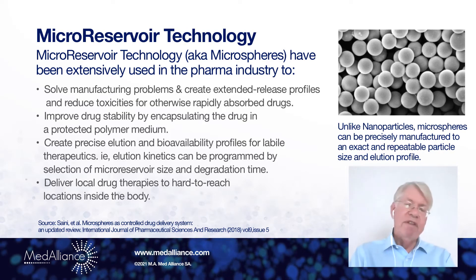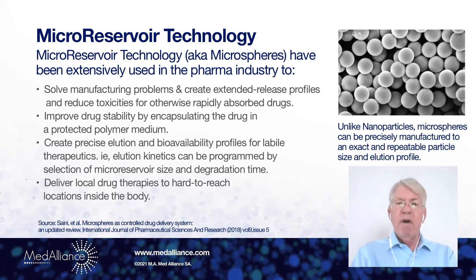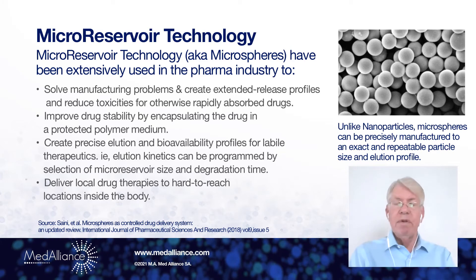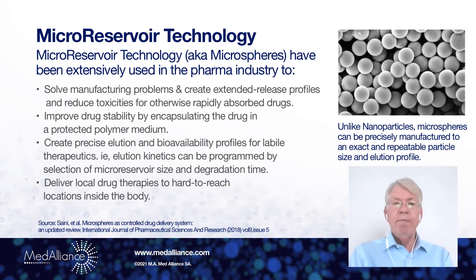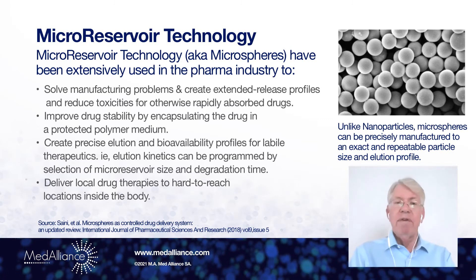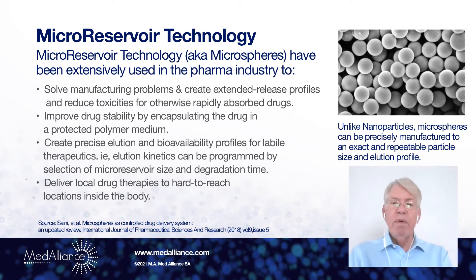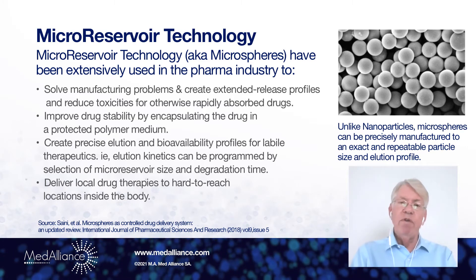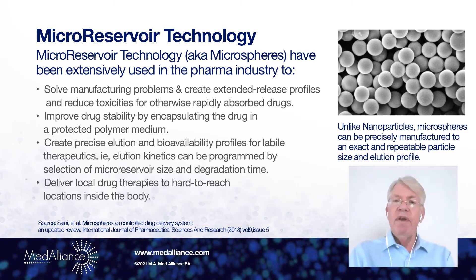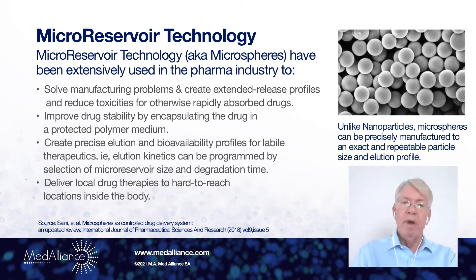This new approach is micro-reservoir technology. This is a technology that has been quite extensively used by pharma to deliver difficult-to-deliver drugs, or drugs that are relatively unstable, such as sirolimus. These micro-reservoirs improve drug stability by encapsulating the drug in a protective polymer medium. It also creates a precise elution profile and bioavailability because each micro-reservoir is an exact copy of its neighbor — they all have the same drug elution properties.